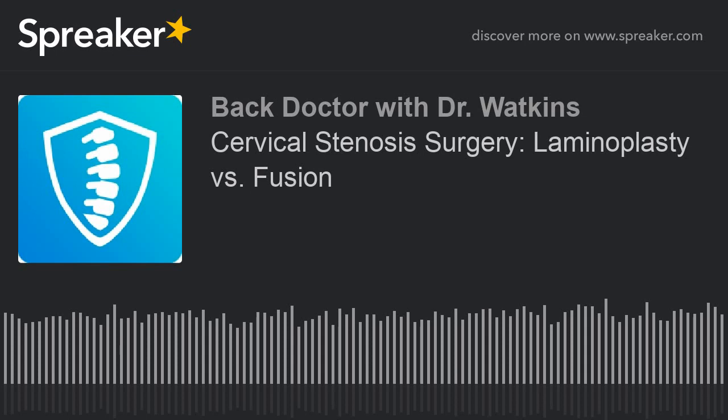Cervical stenosis — stenosis means constriction or restriction of your spinal canal. Typically with arthritis, degeneration, and wear and tear, the disc and the joints crowd in and start to crowd the spinal cord, which can cause compression of the spinal cord and a lack of function of your spinal cord.